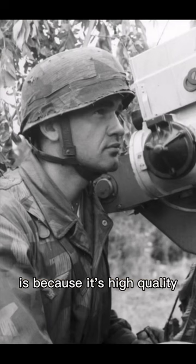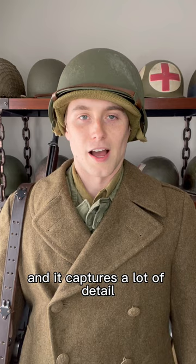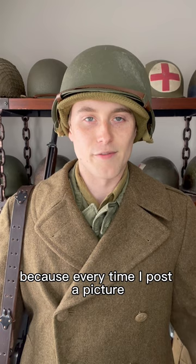One reason I chose this photo is because it's high quality and it captures a lot of detail. I think a lot of people underestimate the quality of film photos back in the day, because every time I post a picture people are commenting that it can't be real because the quality is too good.